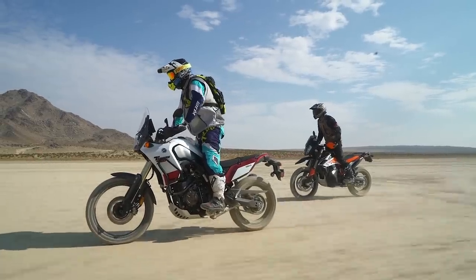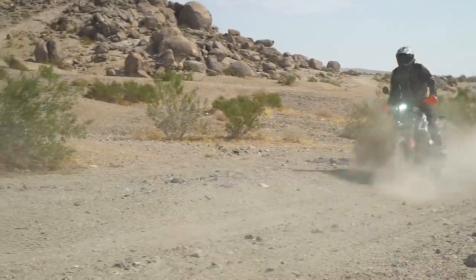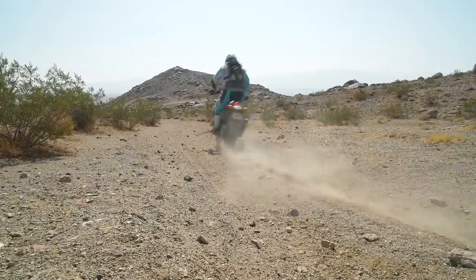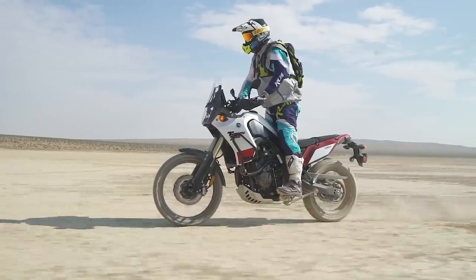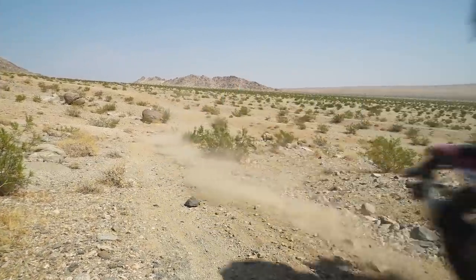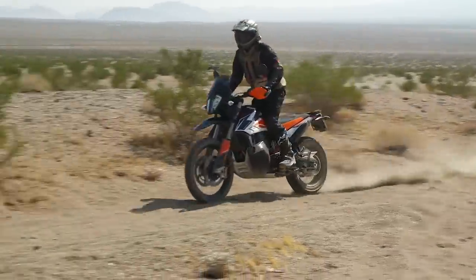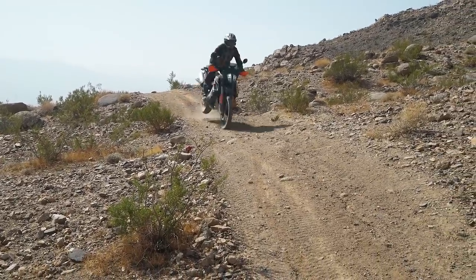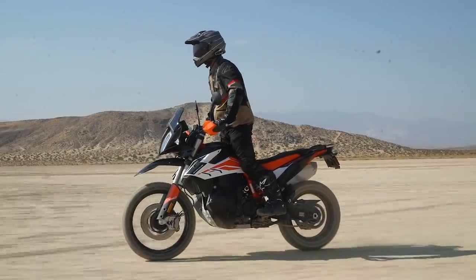Power from both the Tenere 700 and 790 Adventure R is well-suited for aggressive adventure riding, with plenty of power to cover highway stretches and enough punch for really aggressive off-road duty. The Tenere's 689cc dual overhead cam CP2 engine has a lively punch down low, giving it a very dirt bike-like character right off the bottom. A quick tug on the clutch lever lofts the front end over obstacles with ease. Once you hit the upper half of its 10,500 RPM tach, the crossplane twin begins to run out of steam. Although the Yamaha's engine is entertaining, it's outclassed by the LC8C parallel twin powering the 790. By the time the KTM's engine reaches 3,000 RPM, its power and torque rockets away from the competition. At 799cc, the KTM has a displacement advantage of 110cc, putting out more horsepower and more torque than the CP2. But more important than power output is how well the machine puts the power down in the dirt when traction is variable.